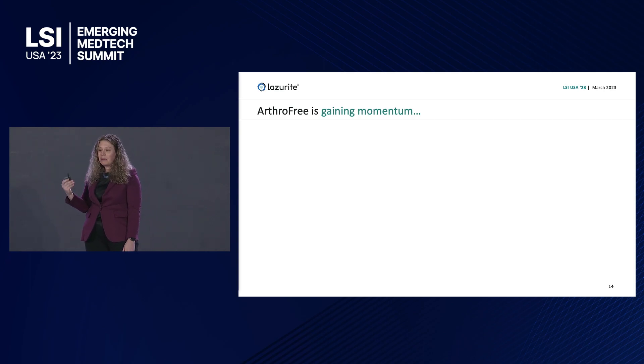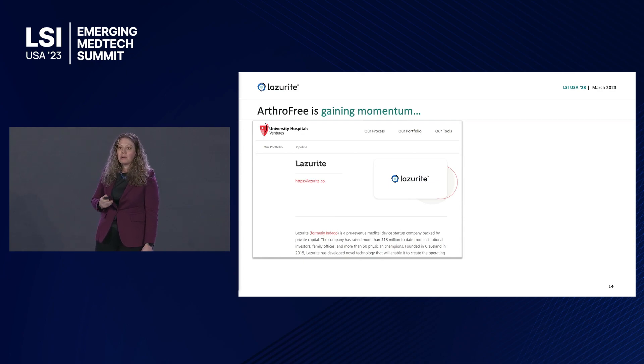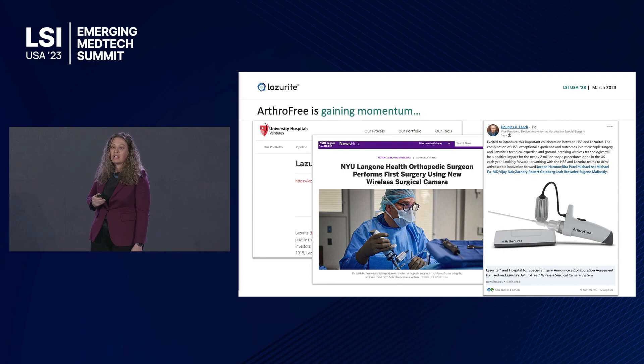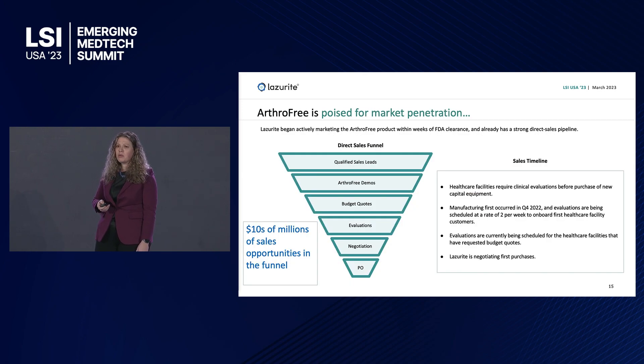We're gaining momentum. We partnered with University Hospitals two years ago — not only were they the first in Ohio to do a case, we published two value-added studies with them in the last year. We did our very first surgery at NYU Langone with Dr. Leith Jaswari last September. In November, we announced a collaboration with Hospital for Special Surgery, the number one orthopedic hospital in the U.S. We're building our sales funnel — we have 70 investor physicians today as the base, and 1,000 sales leads representing tens of millions of dollars of potential revenue. We've already received our first purchase order.